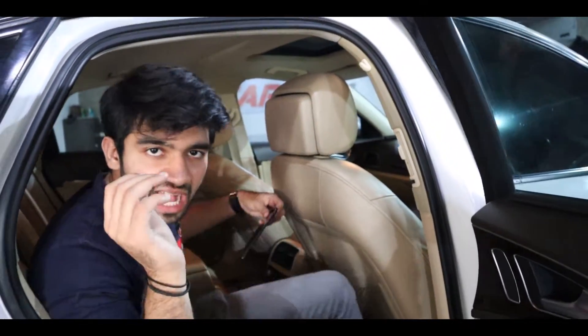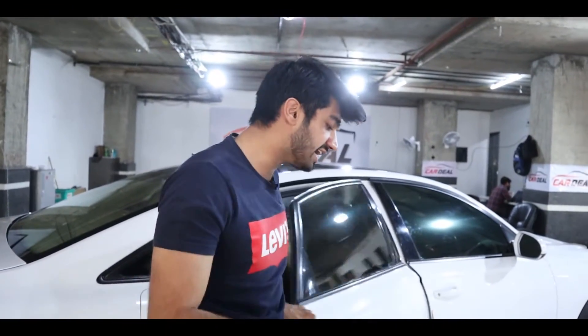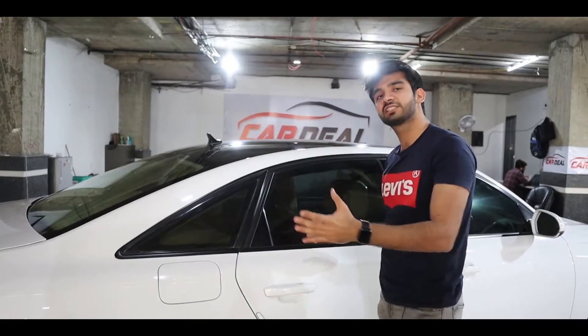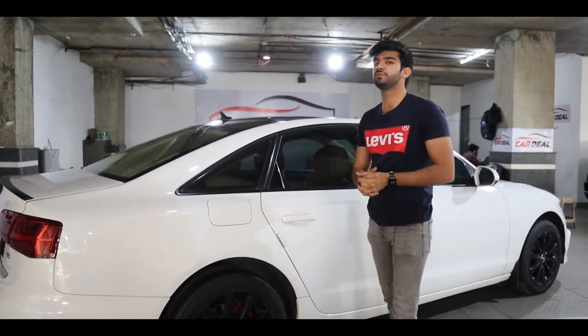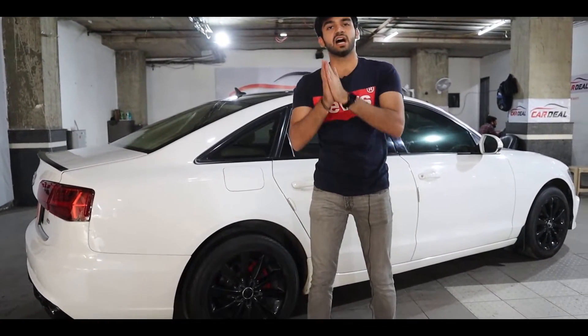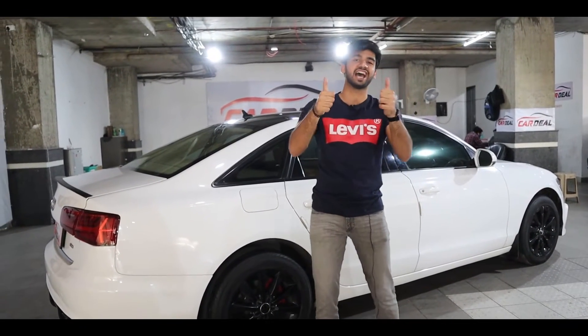So if you want this luxury and sporty custom-designed Audi A6, then you have to come to Car Deal. All the details are in the description box. This car is only 47,000 km driven, the number is registered, and it is available for everyone at only 14,75,000 rupees. So come to Car Deal and make this custom 2012 Audi A6 yours. And guys, if you like this video, please like it, share it, subscribe to our channel, and stay tuned — keep watching our channel.